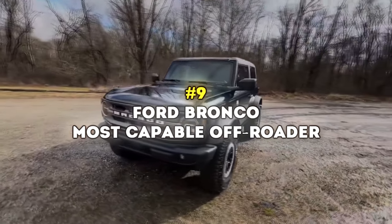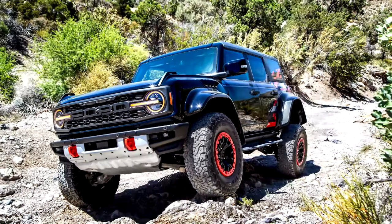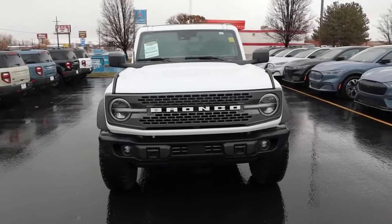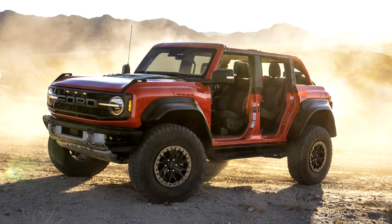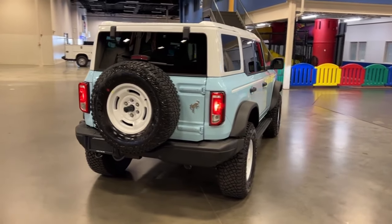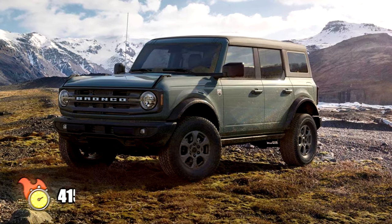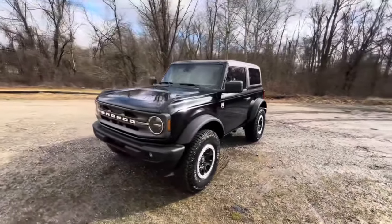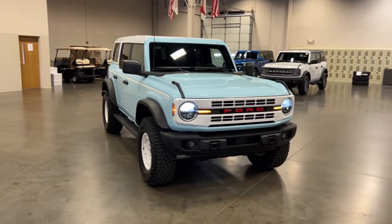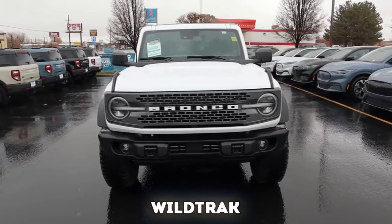Number 9: Ford Bronco – Most Capable Off-Roader. The Ford Bronco is a truck-based midsize SUV with some serious off-road capabilities. It's got four-wheel drive and plenty of ground clearance to tackle all sorts of rough terrain. What makes it even more exciting is the many hardware add-ons and configurations that Ford offers — you can even drive it without doors or roof and enjoy a sunny off-road afternoon. At its heart, the Bronco has either a 2.3-liter turbocharged four-cylinder delivering 300 horsepower and 325 pound-feet of torque, or a turbocharged 2.7-liter V6 with 330 horsepower and 415 pound-feet of torque. Zero to 60 happens in about 7.3 seconds. A seven-speed manual transmission is standard, but we recommend picking the optional 10-speed automatic. The Bronco comes in seven different trim levels: Base, Big Bend, Black Diamond, Outer Banks, Badlands, Wildtrack, and Everglades.